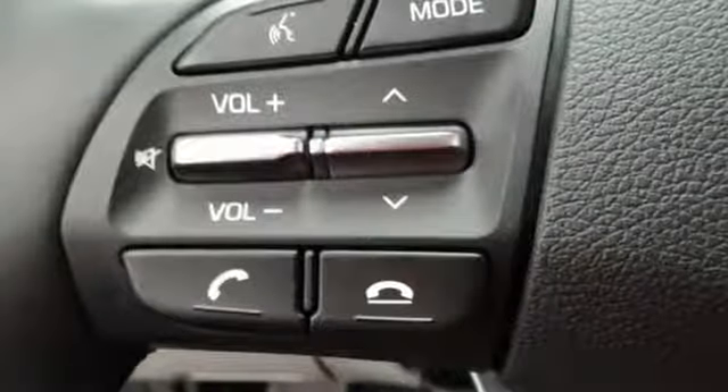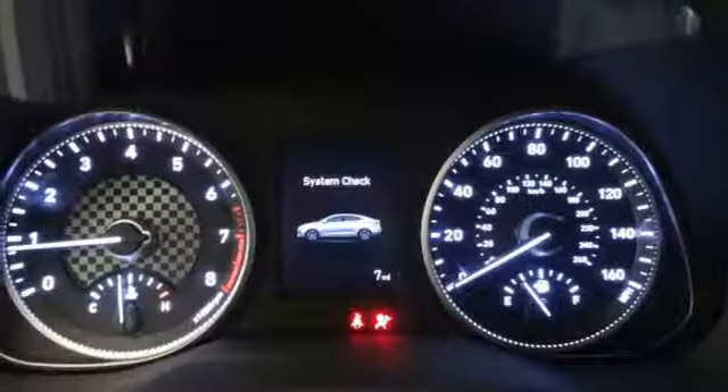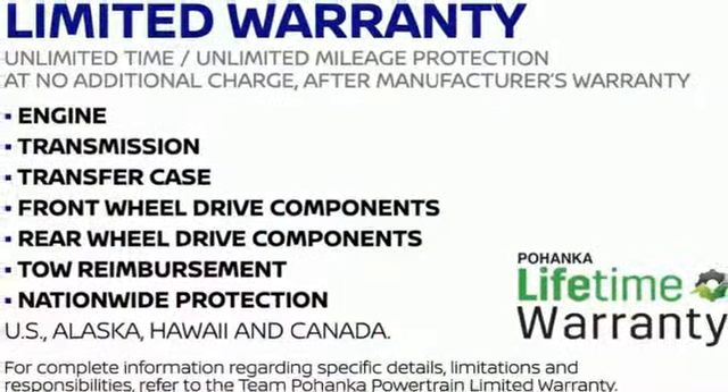Front heated bucket seats, inline four-cylinder engine, hands-free liftgate, gas pressurized shocks, and power heated mirrors.